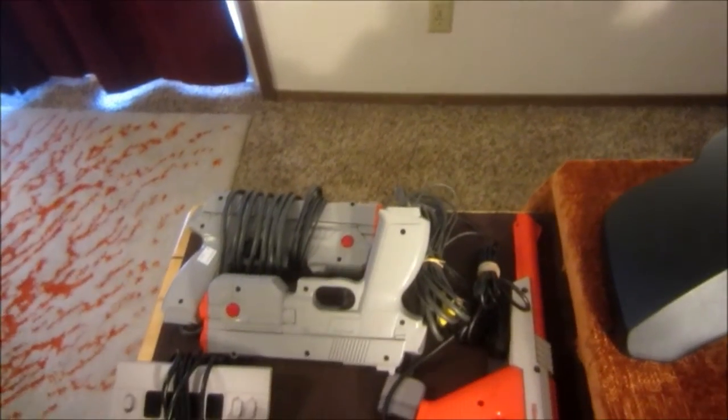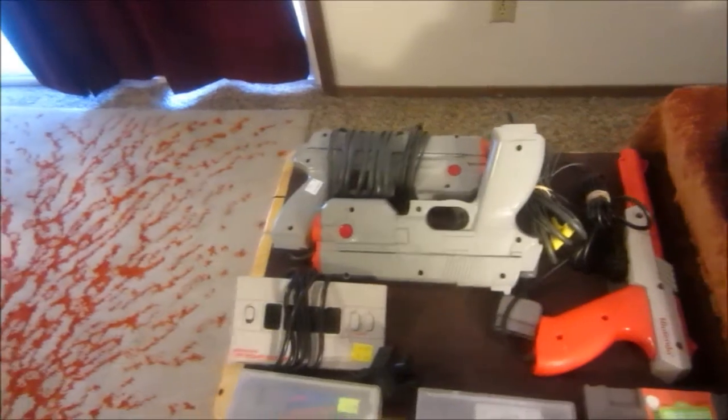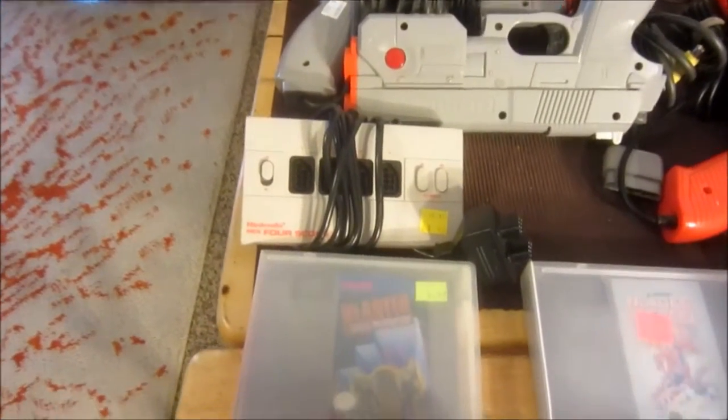I got me some zappers, I also got an NES four square, and here are the NES games.